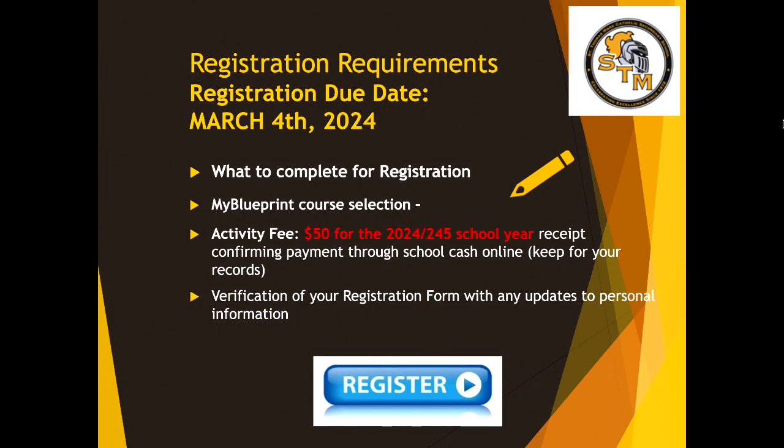The most important information for today: when is all of this due? How long do you have to talk to your adults at home, meet with your guidance counselor, or with student success? The registration due date is March 4th. By that date, you must have all of your courses selected in My Blueprint. You will also need to have your $50 activity fee paid and a School Cash Online receipt. You will also receive a verification of your registration form — if there are any updates to your personal information like home address and phone number, your parents are asked to complete that as well. All of that to be completed before March 4th.